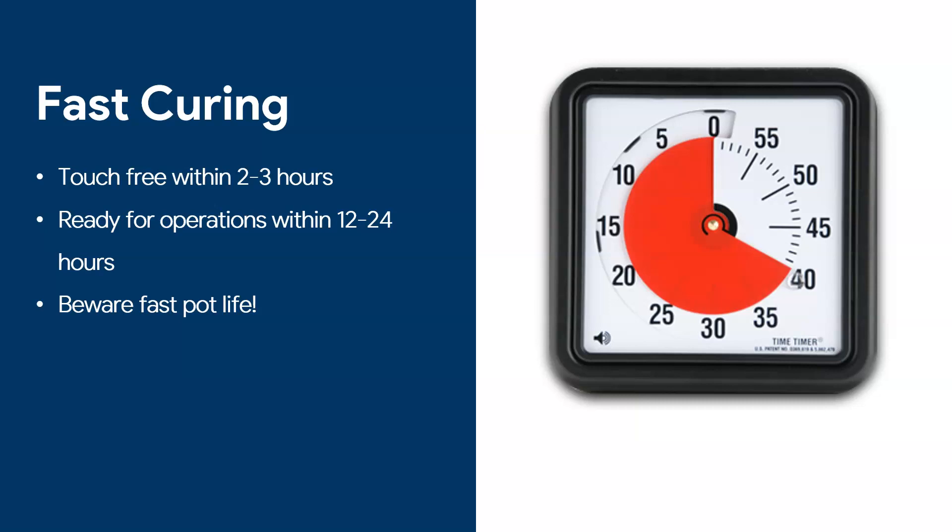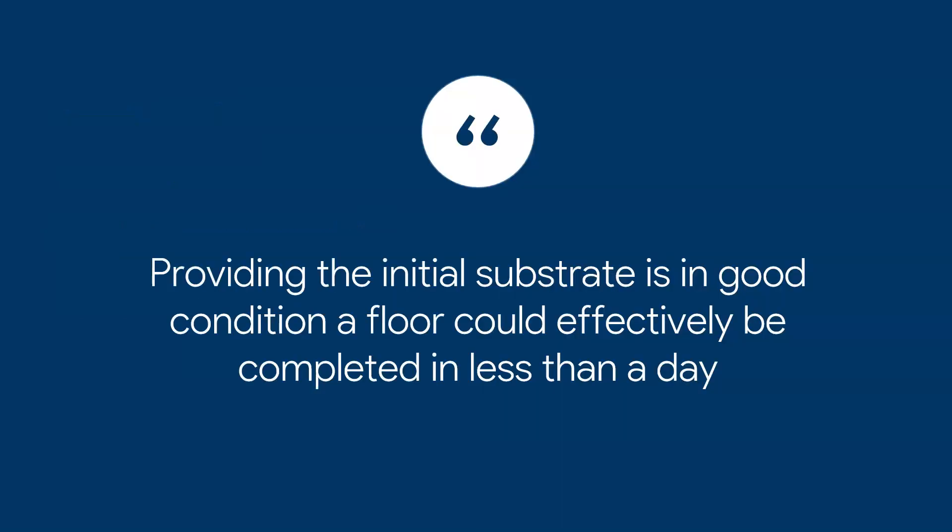I have done a video on curing times which I will post below if you want to learn more. Provided you have an initial substrate in good condition, you can effectively do a project in one day.